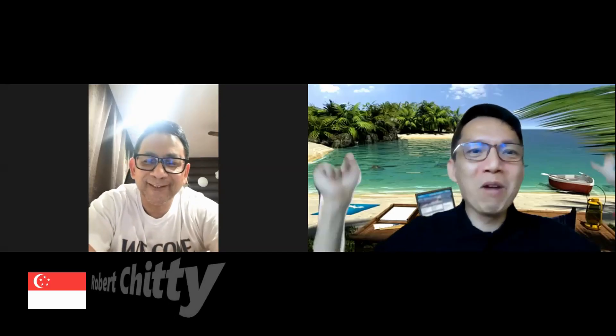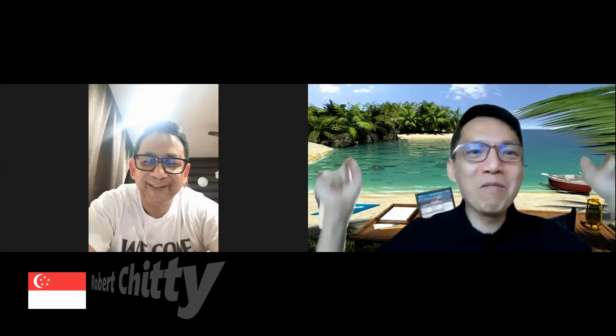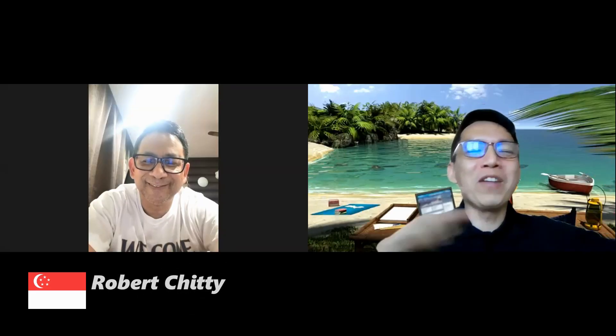I know those of you who use Zoom like to play around with that virtual background. The problem is I don't quite like that because the moment I become animated, I lose body parts. So I stopped using a green screen and I tried to use a real background and I evolved from this to this. Just go to the shop, get some inexpensive wallpaper, wallpaper your background to the one that you like — I'm sure you can find a nice corner.